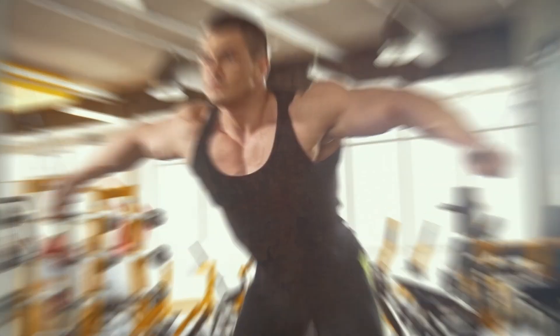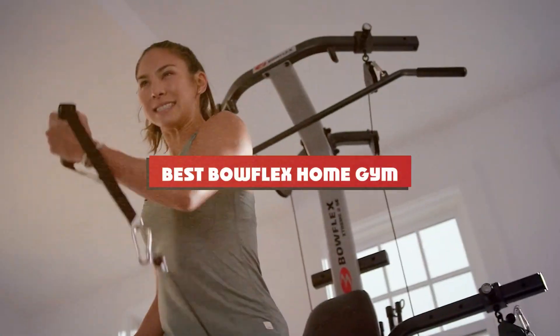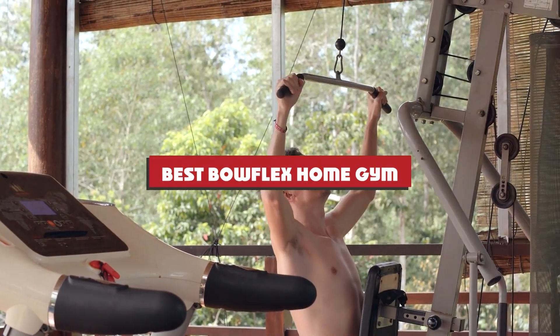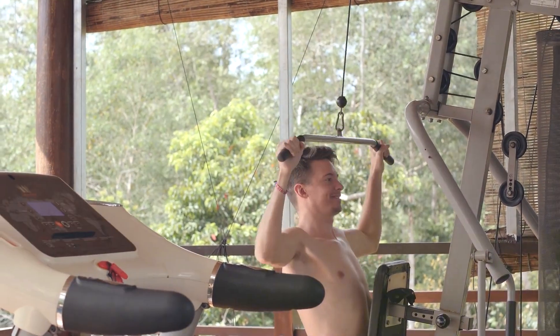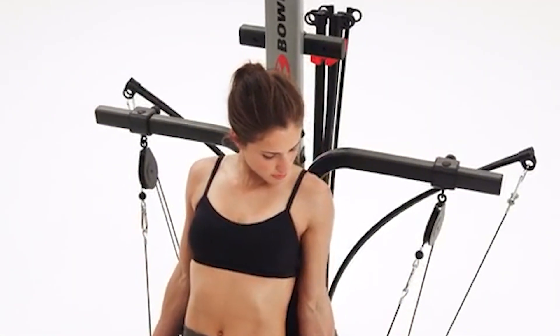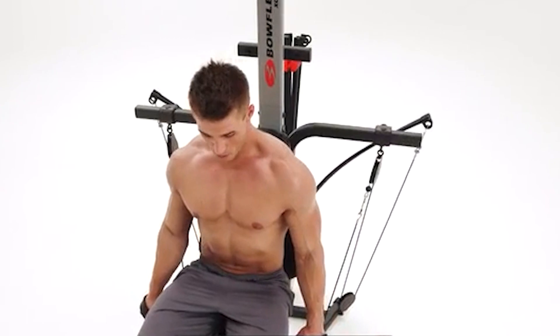Welcome fitness enthusiasts. Today we're diving into the world of home gyms to uncover the absolute best Bowflex has to offer. From sleek designs to cutting-edge technology, we'll explore the top contenders that redefine home workouts. Get ready to discover the ultimate fitness companions that blend innovation and functionality to elevate your training routine.